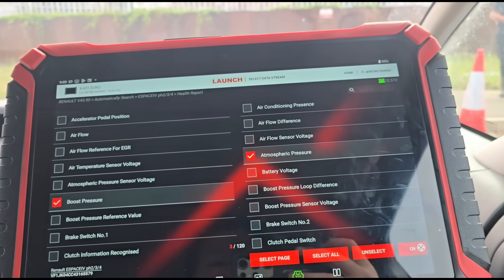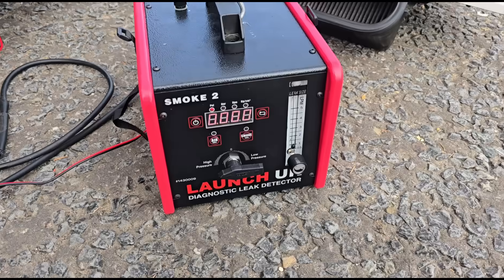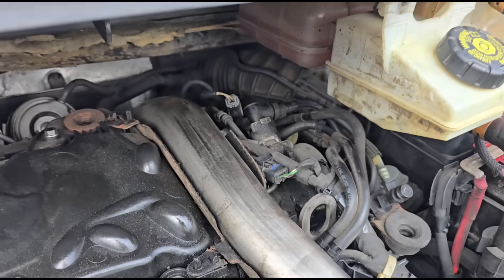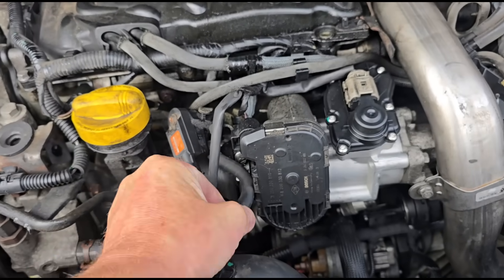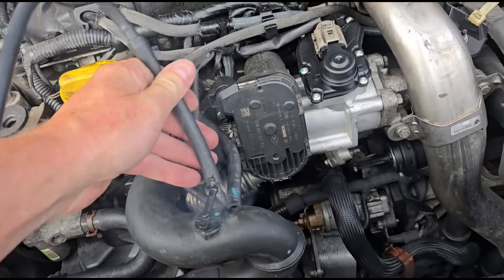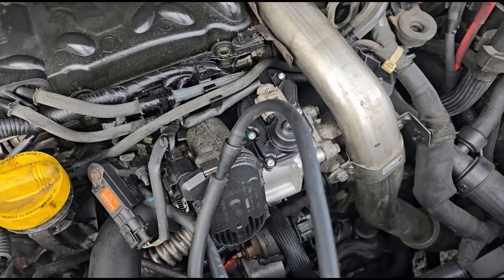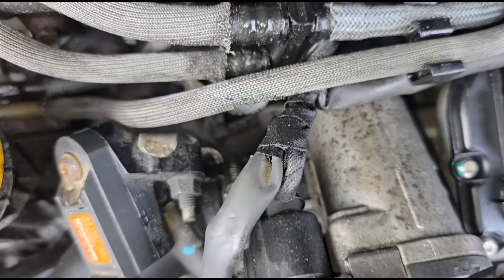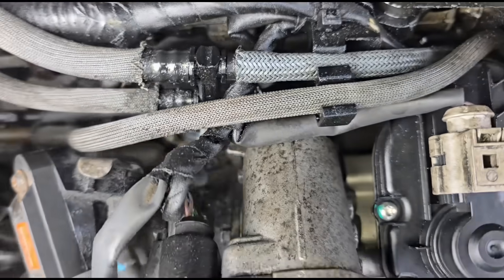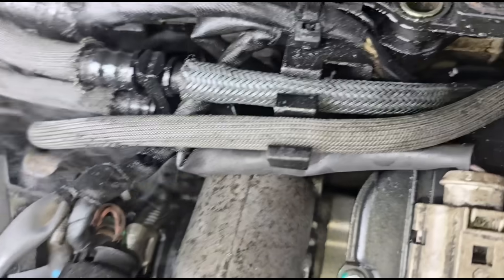Now I'm going to check for boost leaks. I've got this Launch UK Smoke 2, we're going to get this connected and set this up to produce smoke. This is quite a difficult car to access, the pipes are in there. So if I connect that in here - we're producing smoke. If we've got a leak somewhere that will show us from here. Turn the torch on there - you can see there's a slight bit of a leak down here. But watch if I move the pipe, if I pull this and give it a wiggle, we've got loads of smoke.